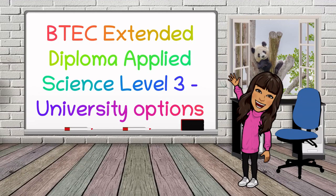Hi everyone and welcome to another video by BioTeach, this time looking at the Extended Diploma of Applied Science and the future of educational options you've got, specifically looking at university options.